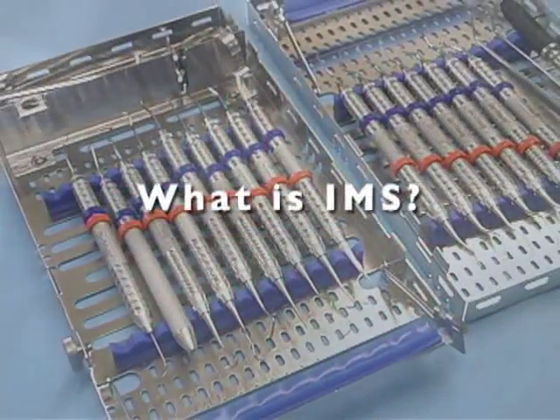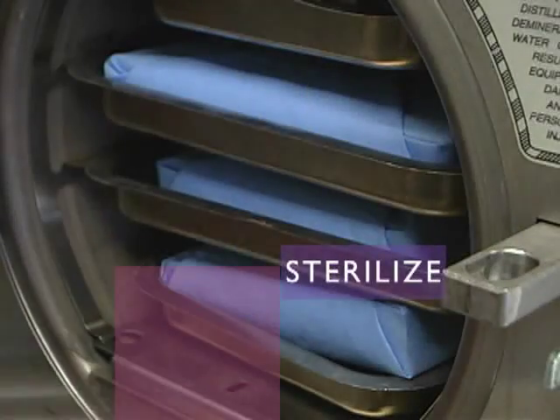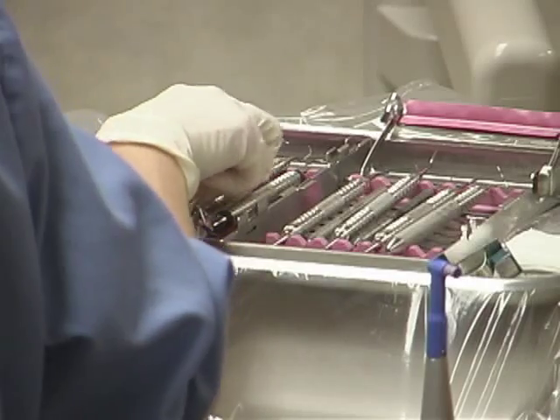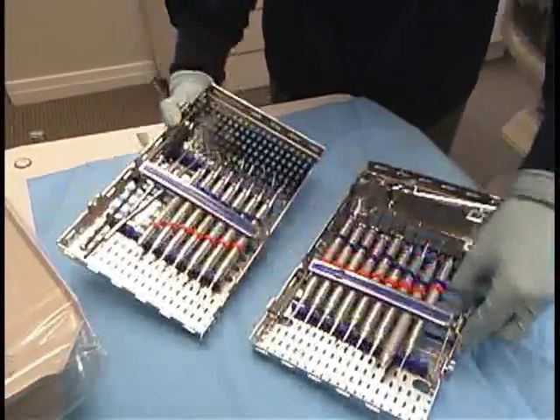What is IMS? IMS is a dramatically safer, faster, and smarter way to clean, sterilize, store, and access your instruments, eliminating manual processing steps while enhancing chair-side efficiency in patient care. Let us show you how IMS can address your concerns.